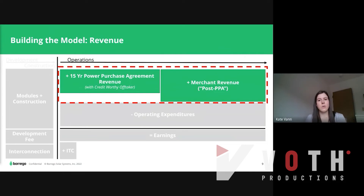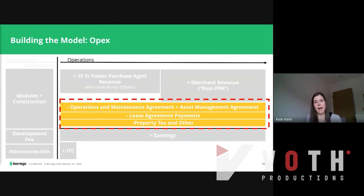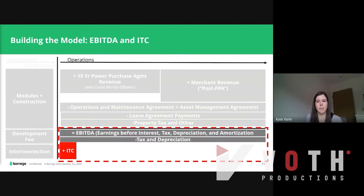During operations, the project will sell the kilowatt hours it produces. Here we have an example of a 15-year power purchase agreement, or PPA, with a credit-worthy offtaker. Then from years 16 through 35, the project will sell into the spot market — we call this merchant revenue. After revenue, we'll back out our expenses: an operation and maintenance agreement, asset management agreement, lease payments to the landowner, property tax, and any other bills. That gets us down to our EBITDA — earnings before interest, tax, depreciation, and amortization. Then we back out tax and depreciation and add in the investment tax credit, or ITC, which we can think of as a year-one revenue or tax benefit.